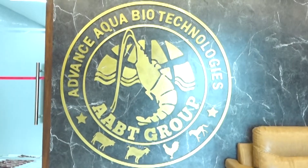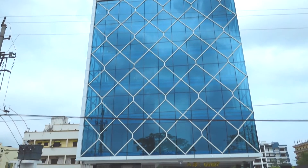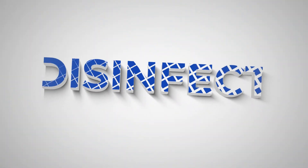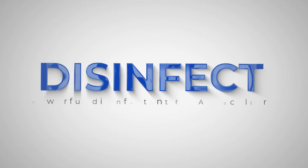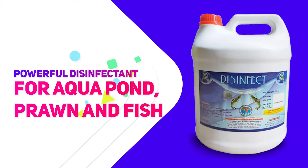Advance Aqua Biotechnologies, India Private Limited presents Disinfect — a powerful disinfectant for Aqua Pond, Prawn and Fish.